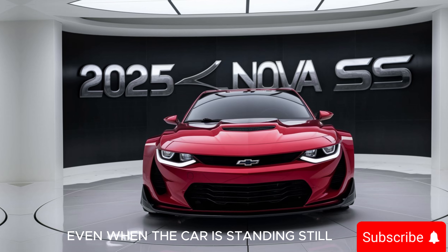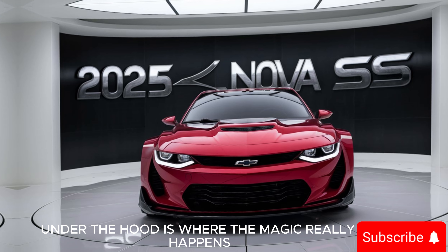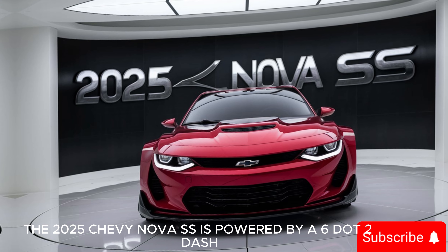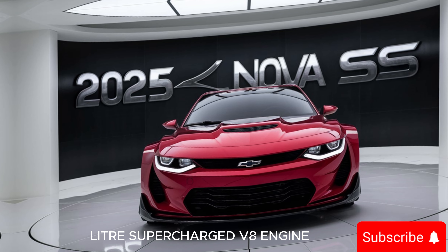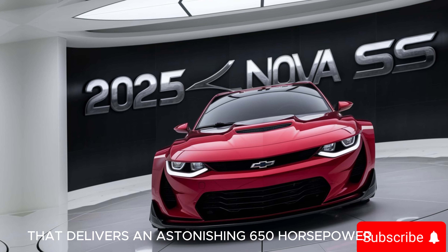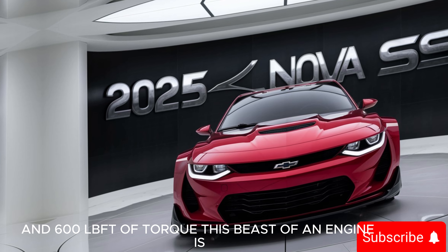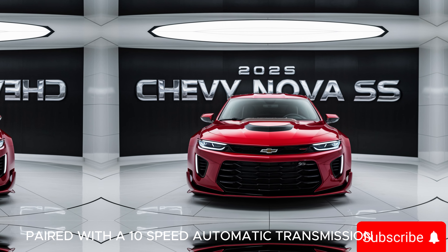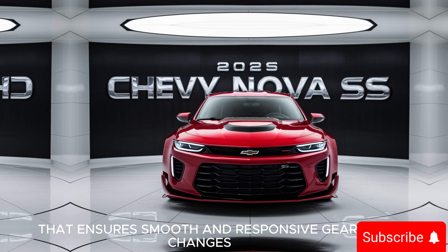Under the hood is where the magic really happens. The 2025 Chevy Nova SS is powered by a 6.2-liter supercharged V8 engine that delivers an astonishing 650 horsepower and 600 lb-ft of torque. This beast of an engine is paired with a 10-speed automatic transmission that ensures smooth and responsive gear changes.